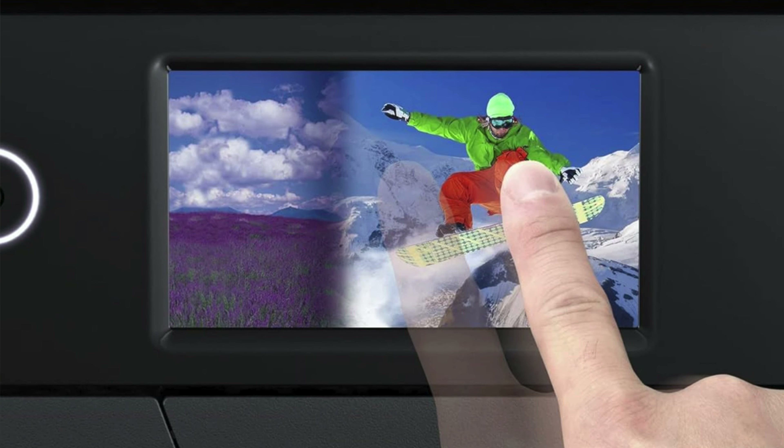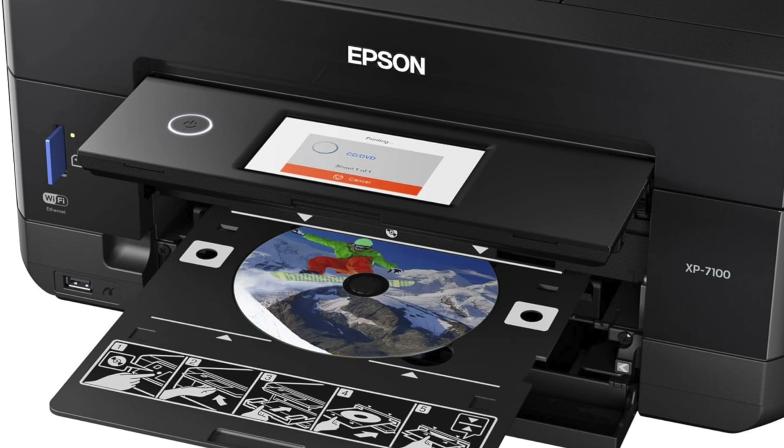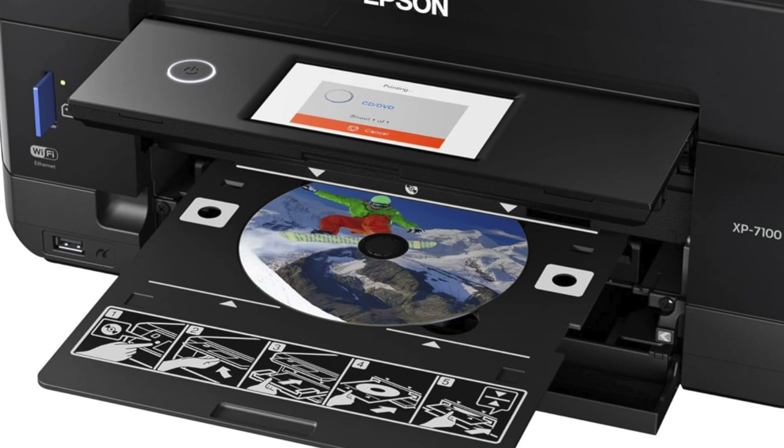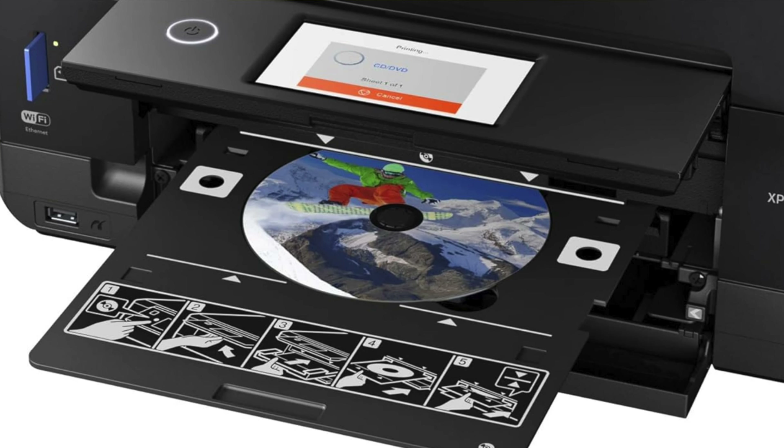So who's it for? Perfect for the multitasking parent, busy home office workers, or anyone who thinks printing should be as simple as pie and not as messy. If you value print quality that punches above its weight and don't mind paying a bit more in the long run, this could be your new desk buddy.